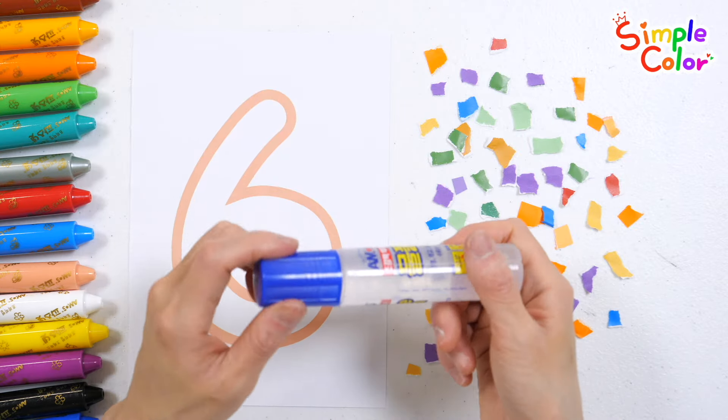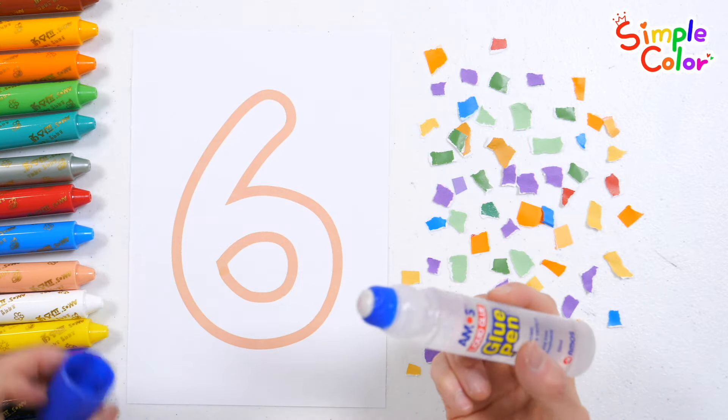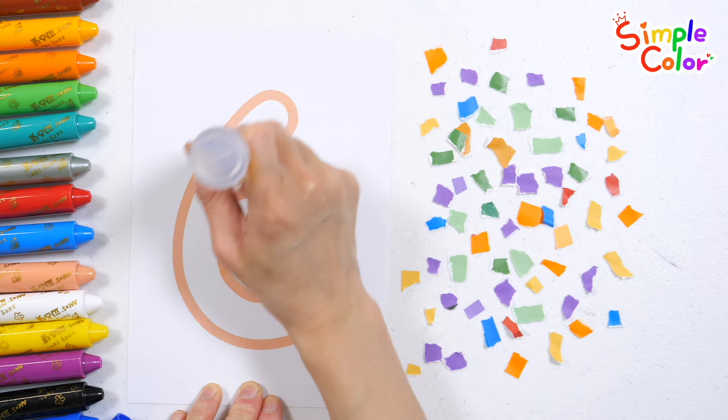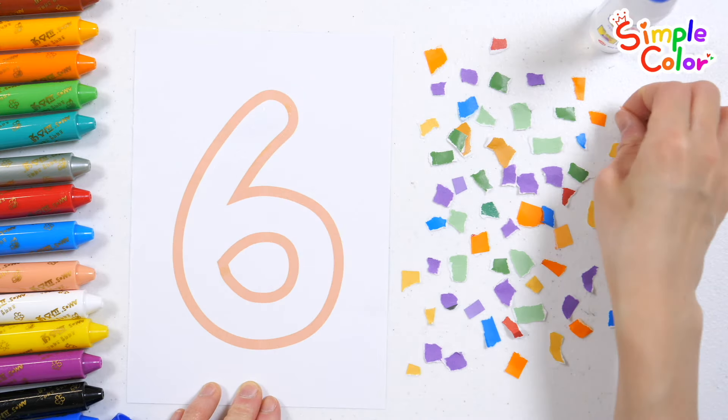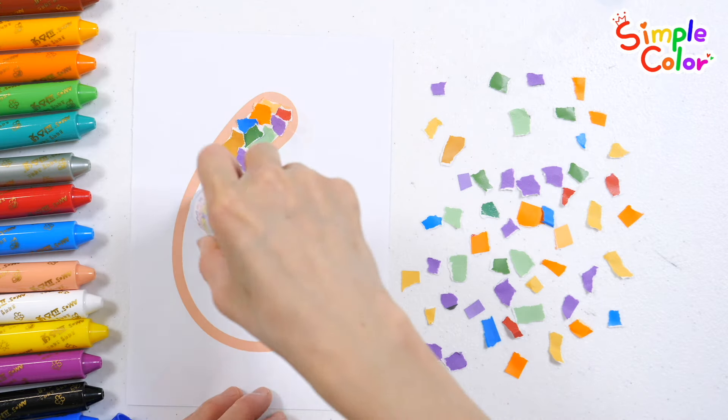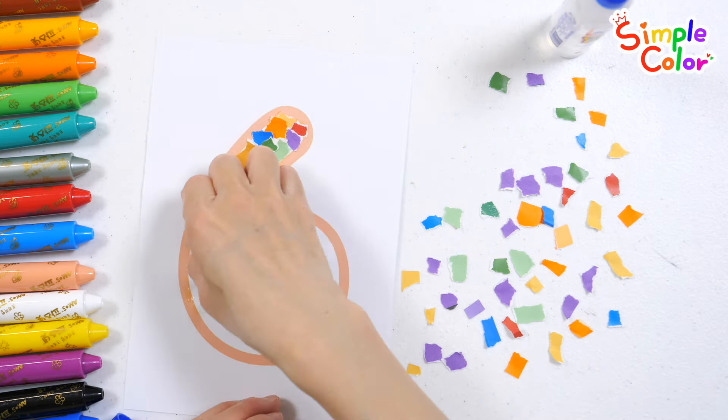Let's make the number six by sticking colored paper pieces. Attach different colored papers with glue.